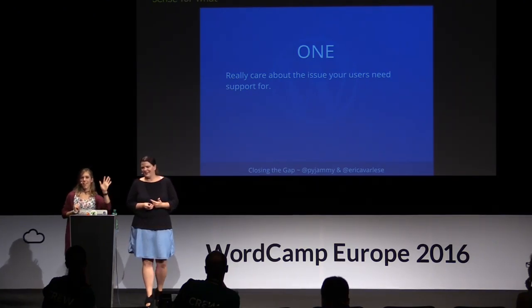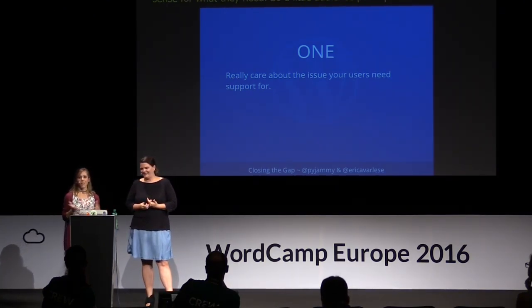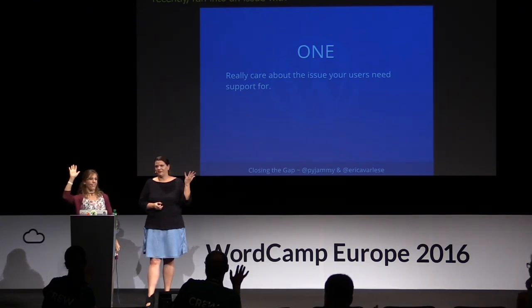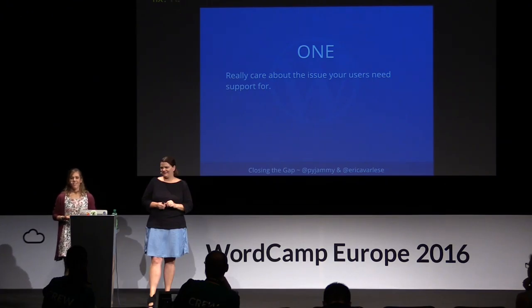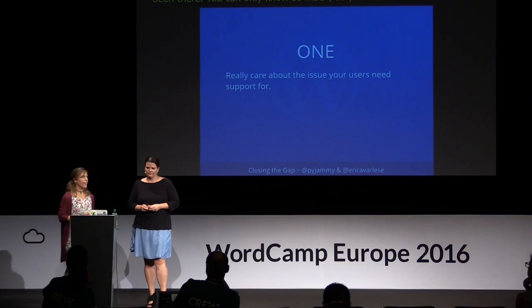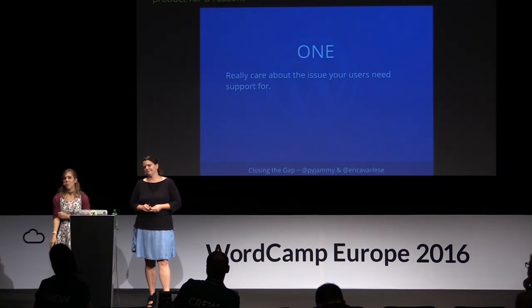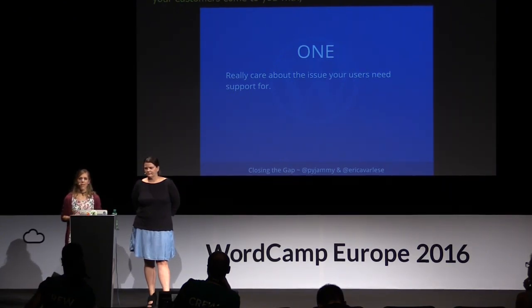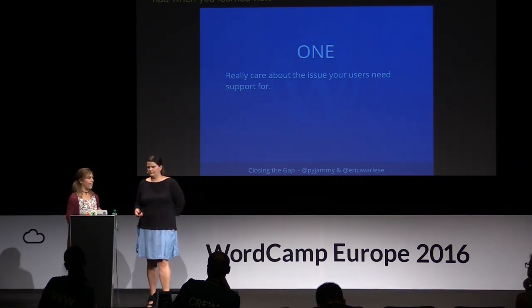A little audience participation — by a show of hands, how many of you, either when you first got started or maybe recently, ran into an issue with a WordPress site that you didn't know how to fix? At some point, you've probably run into something new and turned to the forums or documentation for help. When you're working on your own support philosophy, remember that you made your product for a reason. There was a reason you got started, why it was interesting and exciting. As you approach customer questions, try to keep that in mind — remember that they're trying to learn too.